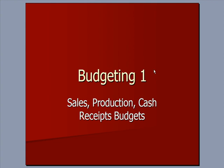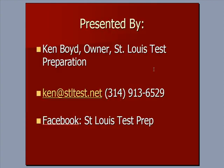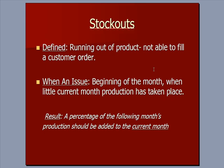Sales production and cash receipts budgets. In order to start the discussion, I wanted to discuss a term called stock outs, which we can define as running out of product. If you're out of your product, you can't fill a customer order and sell something.